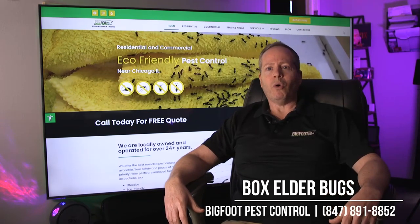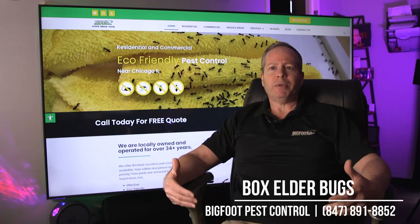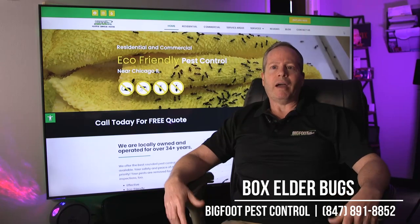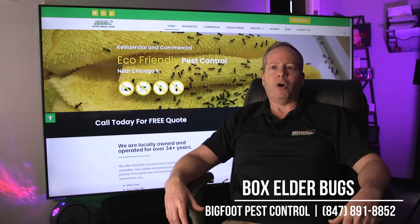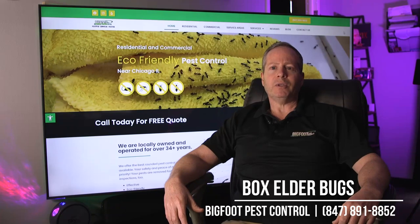Sometimes in the springtime, as the weather is warming up, they'll actually appear inside. We'll have to come in and spray the inside of your house if you did not spray the exterior of the home during the fall time. So I would suggest that when you see them congregating on the outside of the building, please give us a call and we will help you out with that.